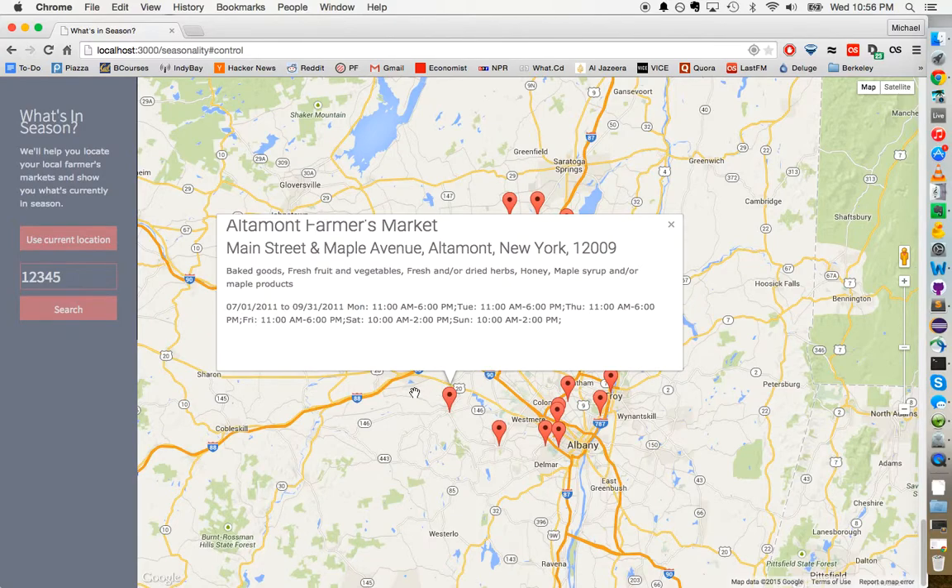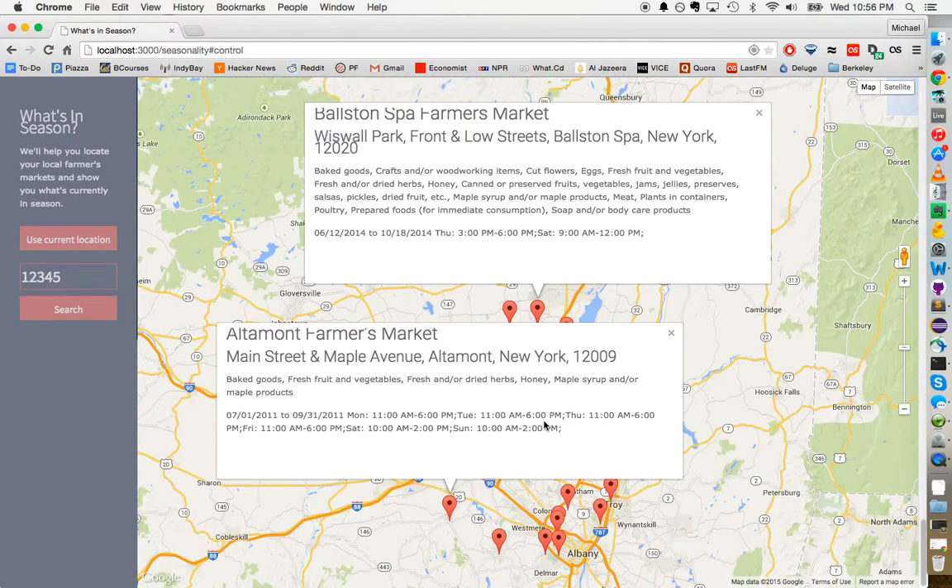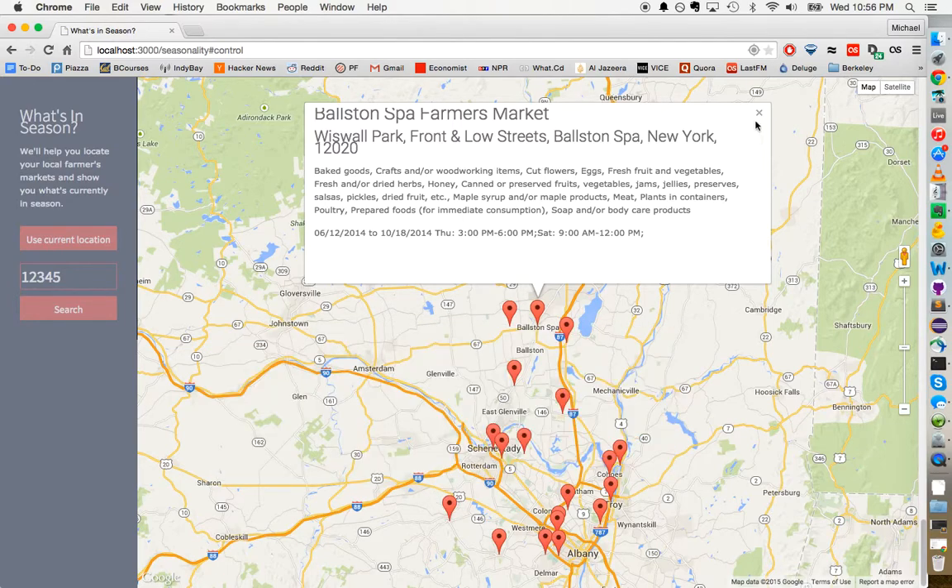I'm just going to click on a pin, which corresponds to a farmers market — the Altamont Farmers Market on Main Street and Maple Avenue. It sells baked goods, fresh fruit and vegetables, and it shows the hours as well. Basically, all these pins correspond to different farmers markets.